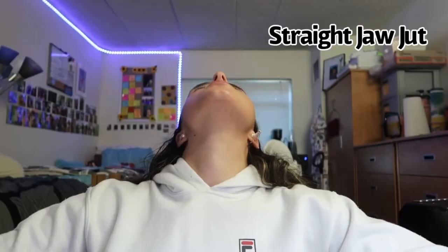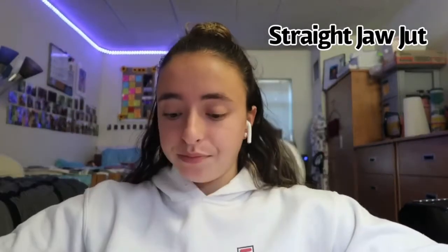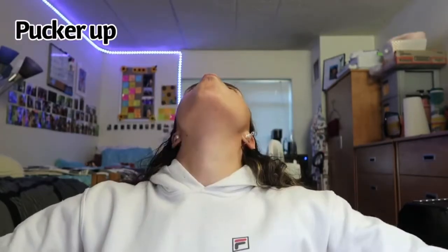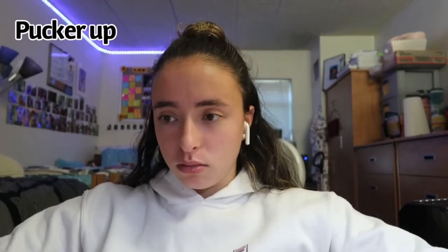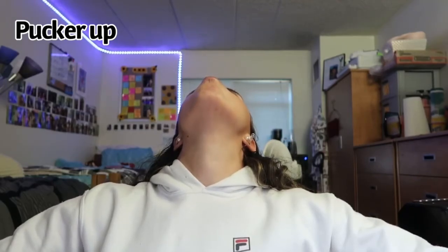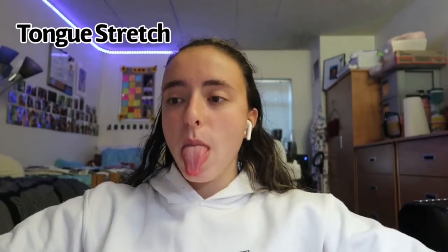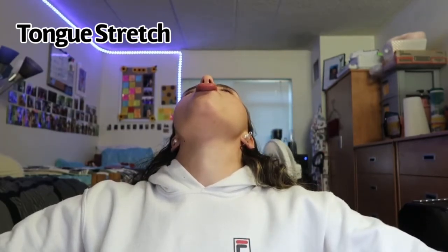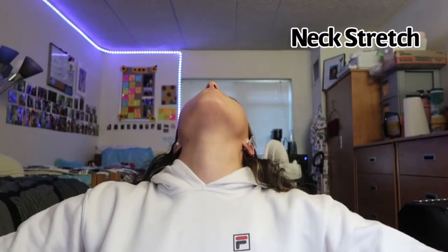I'm going to watch some Brooklyn 99 while I do this. For the jaw jut, tilt your head back and look up at the ceiling while pushing your lower jaw forward to feel the stretch under your chin, then bring it back to normal. For the next exercise, tilt your head back, look at the ceiling, and pucker your lips as if you're going to kiss the ceiling, then stop puckering and bring your head back. For the tongue stretch, stick your tongue out as far as you can and lift it upwards towards your nose — no need to tilt your head. For the neck stretch, tilt your head back and push your tongue against the roof of your mouth.